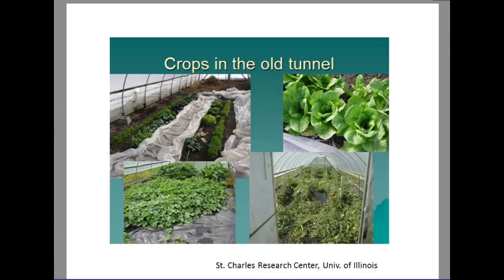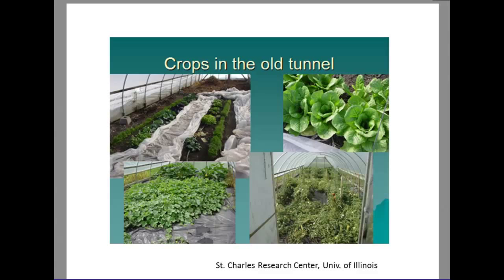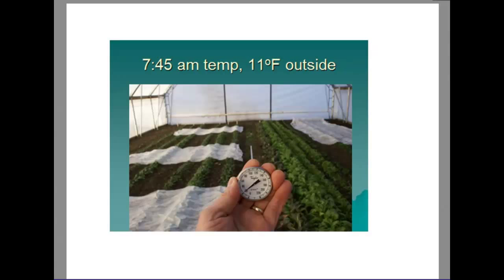Those basic concepts can help you manipulate your environment to promote continued plant growth. Now we're going to look at some real-life examples from our St. Charles Research Center high tunnel. On a very cold January 3rd morning with 11 degrees outside, we go inside and have right around 20 degrees inside the high tunnel — still well below freezing, but we've gained almost 10 degrees just with the high tunnel ambient air temperature.